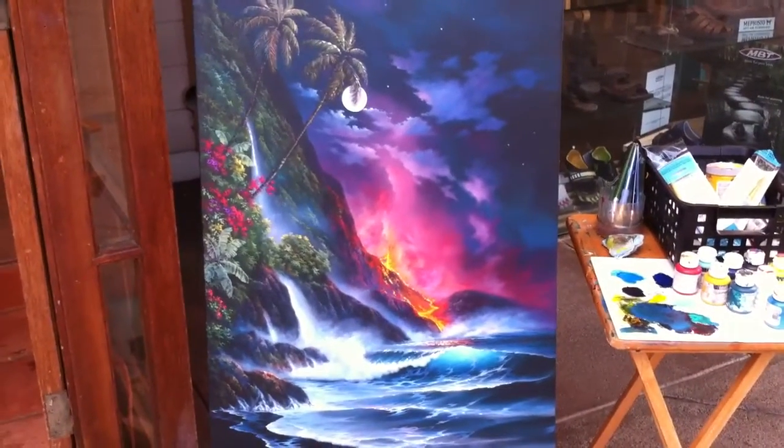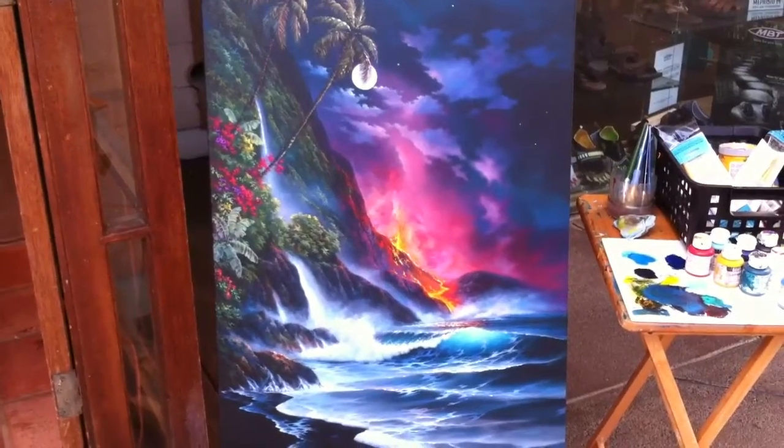Aloha, this is Michael at Robert Thomas Art. I'm going to show you some of the most popular paintings that my father has done. Let me check them out.